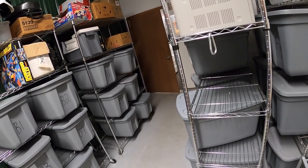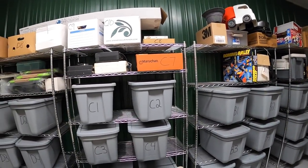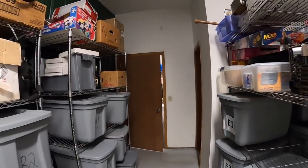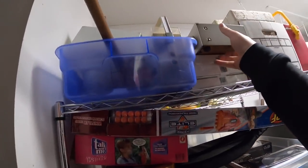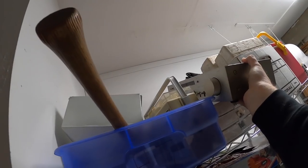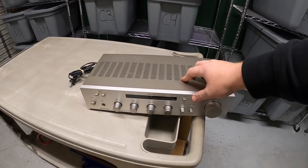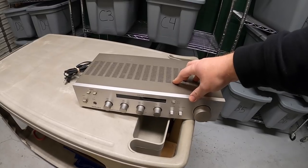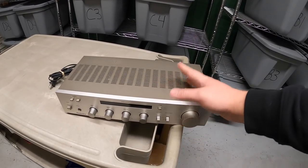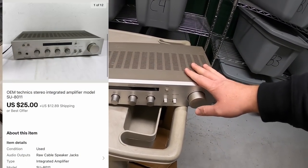First thing is the Techniques amplifier. I've had it for quite some time, so I don't completely remember where I put it. It's probably on one of these racks. Oh man, this thing's heavy. All right, this is the one. I got this maybe six months ago. I've got only about $5 into it. I had it listed for $50 or best offer because I couldn't fully test it, but I got an offer of $25 plus shipping and I accepted.